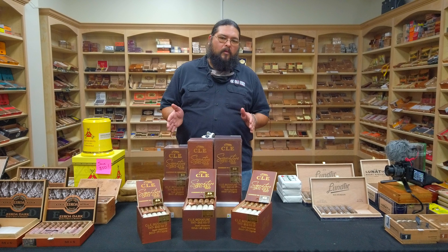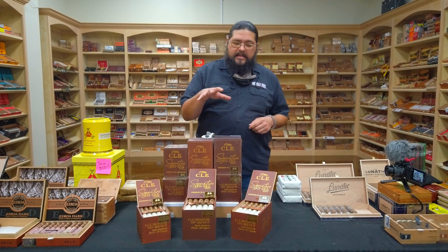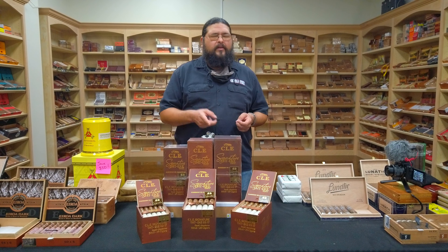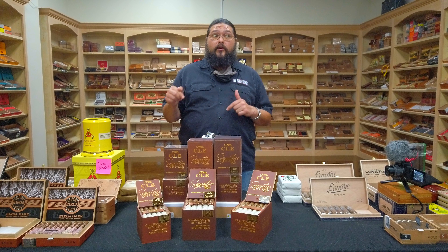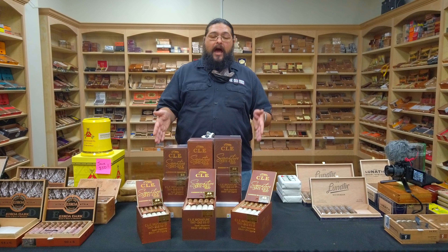We're always excited when we get new product in here, but when we get new product from the good folks at Eroa Asylum and CLE, we get really happy. What we've got here is the latest offering in the CLE line. This is a Honduran-grown Cameroon — and if that sounds a little odd, there's a good reason for it, because there's not much of it out there. Christian Eroa's father, Julio Eroa, with JRE, Aladino and the like, released the Aladino Cameroon last year — the first known use of Honduran-grown Cameroon.